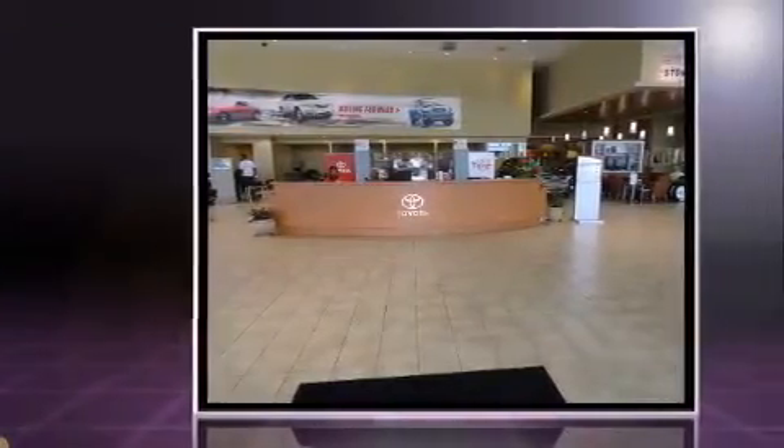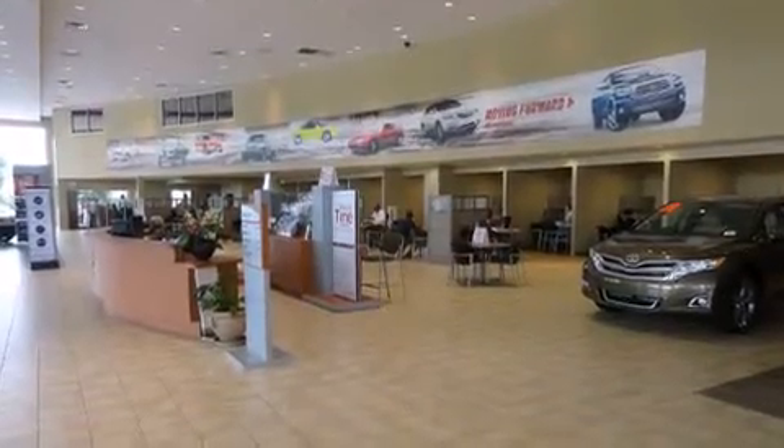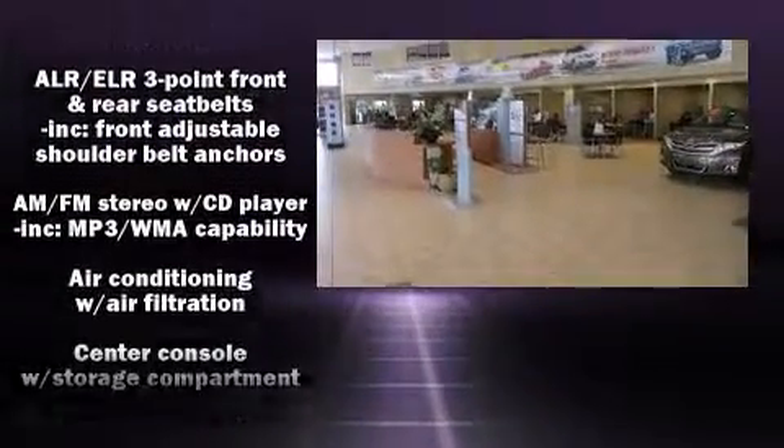This model accommodates five passengers comfortably and provides features such as one-touch window functionality, air conditioning, and remote keyless entry.